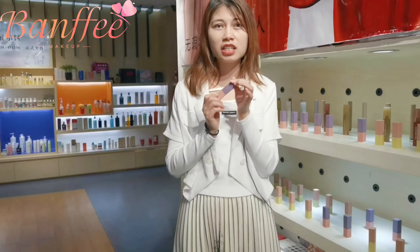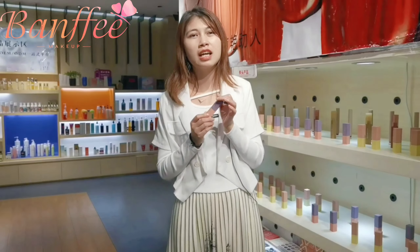eyes makeups, and face makeups. For lip makeups, we mainly produce lipstick, lip gloss, lip mask, lip scrub, etc.